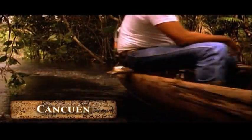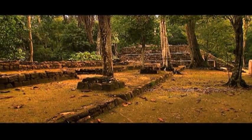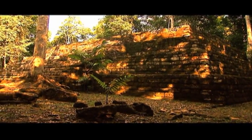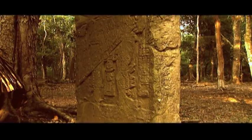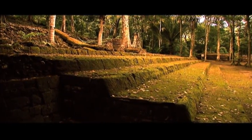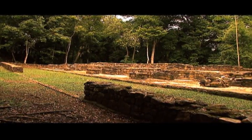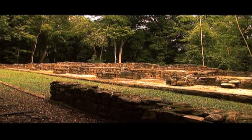Cancun is located in the basin of the River La Pasión. The Palace of the Serpents is one of the most massive architectural works ever undertaken by the Mayas. It was built by order of King Tajal Chang'ak between the year 760 and 790 of the current era.